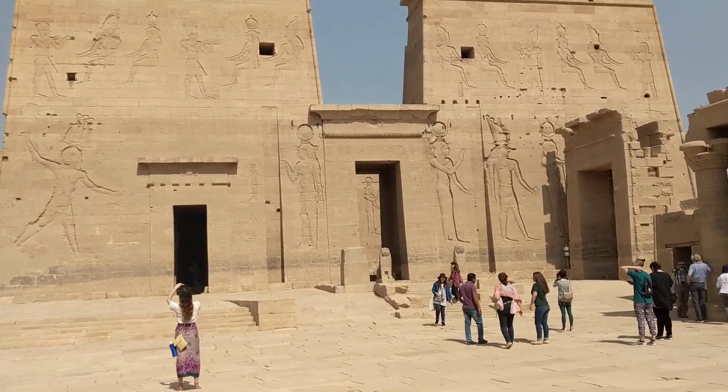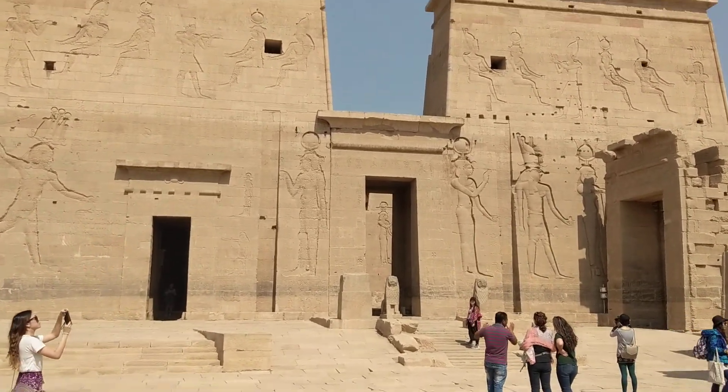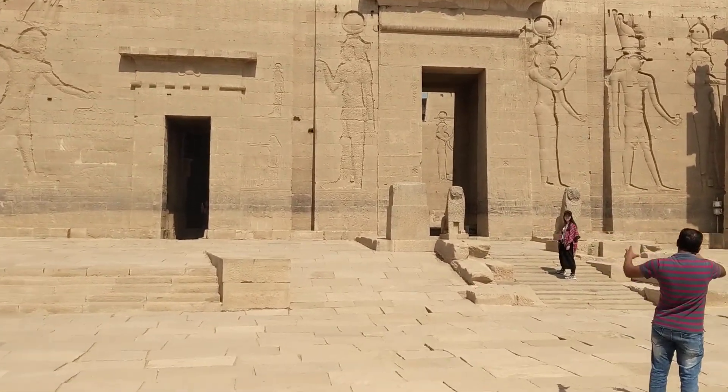Alright, let's head inside. This is pretty crazy — a 4,000-year-old temple sitting on an island. I'm going to walk all the way inside, right through the entrance.